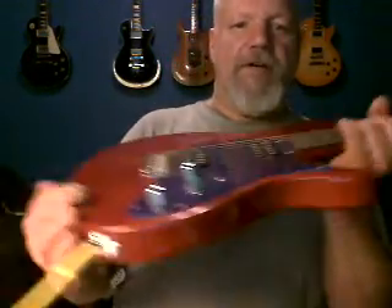1993 is this model. These were handmade in the USA by Paul and his crew. And sustain for days.